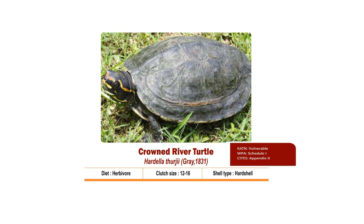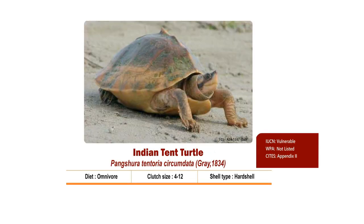Clutch size is 12 to 16. Nesting season is from August to January and hatchlings come out by July-August. It is listed as Vulnerable as per IUCN, Schedule 1 as per the Wildlife Protection Act 1972, and in Appendix 2 of CITES.